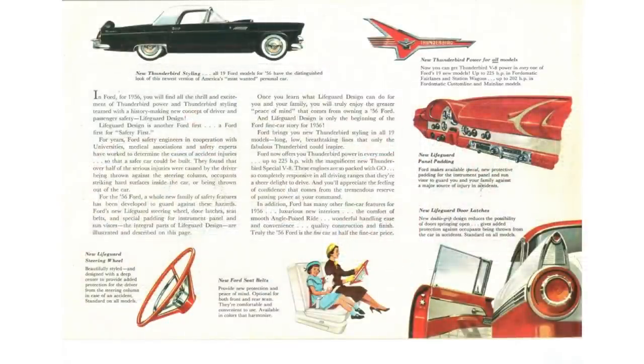At this point at Ford, everything was an option. The ones that stick out: four-way power seats, power brakes, power steering, tinted glass, power windows, padded dash, heater, radio, sun visors, seatbelts, and wire wheel covers. Notice that they don't have power locks — Ford didn't offer power locks until later.